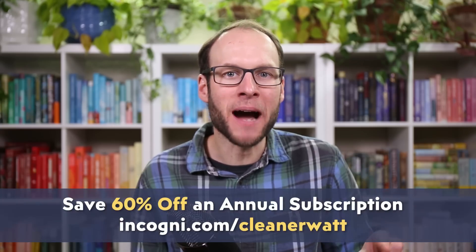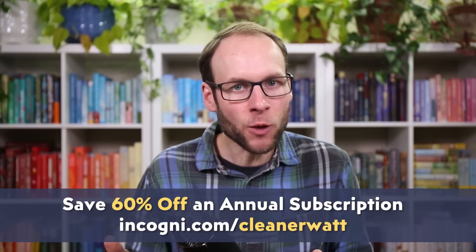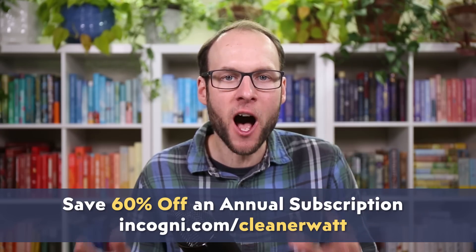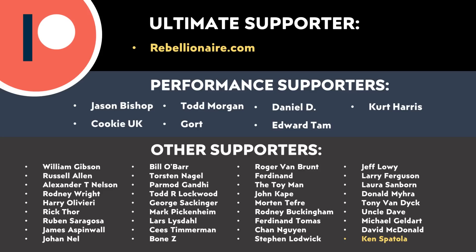Thank you to Incogni for sponsoring this video. As a reminder, if you go to incogni.com/cleanerwatt or click the link in the video description, you can save 60% off an annual Incogni subscription. Thank you also to all those who support me through Patreon — your support makes a big difference and helps make these videos possible. If you'd like to find out more about supporting my work through Patreon, I'll put a link in the video description.